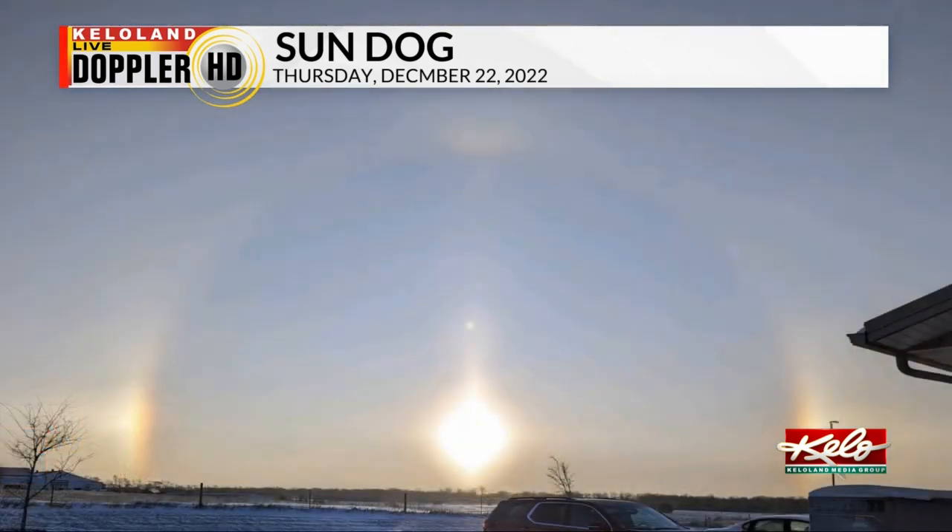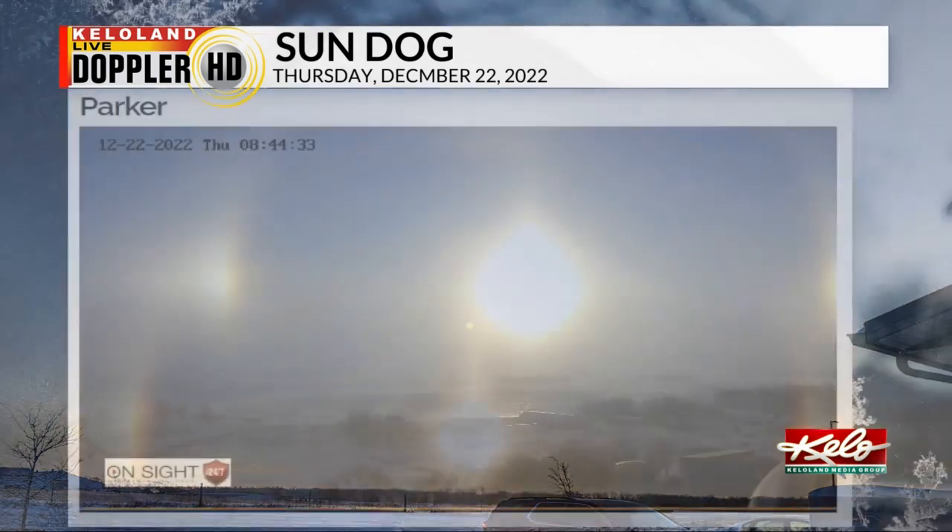Sun dogs are also associated with cirrus clouds — the wispy high clouds. Sun dogs are most commonly seen during winter weather.